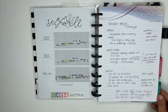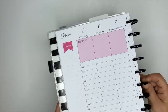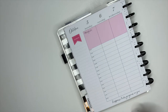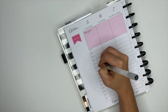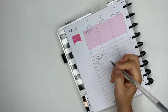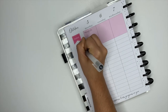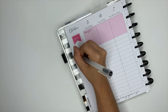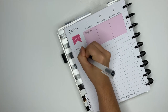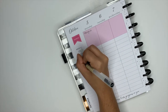The next thing I do is block schedule my day, and I do this with the hourly vertical Happy Planner. This planner works in conjunction with all of the other planners I have. I have a catch-all planner for anything and everything — doctor's appointments, to-do lists, priorities, meetings. I also have a social media and coaching planner. I use the hourly planner to block schedule my day based on what I need to get done from those two planners.